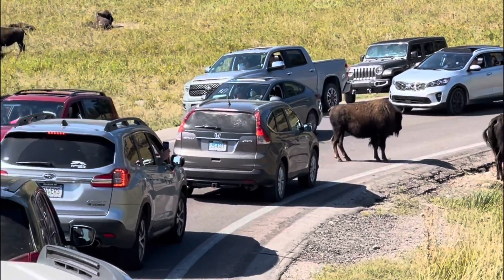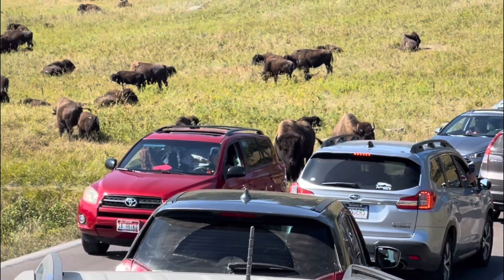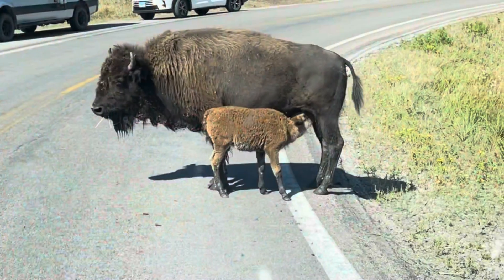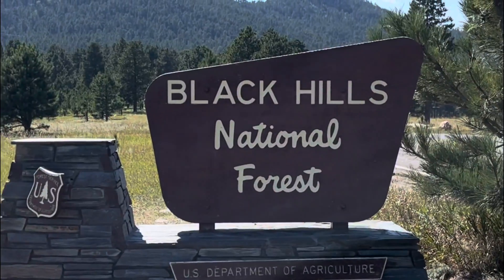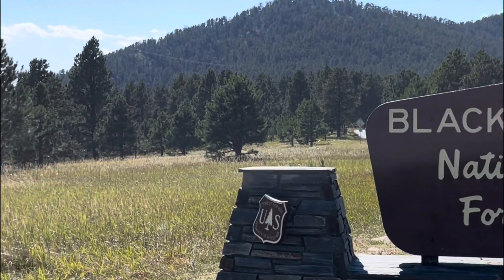The bison were blocking the road, and they were just not going to move. We had to wait about 20 to 30 minutes before the roadway finally cleared. There is also a Buffalo Safari Jeep Tour, and it is rated as one of the best safaris in the United States.